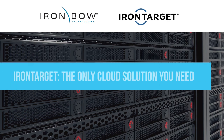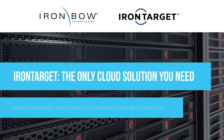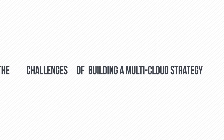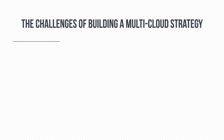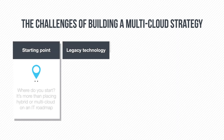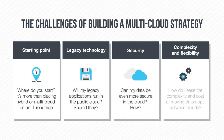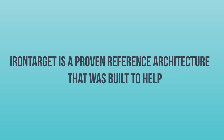IronTarget is a reference architecture that's helping organizations introduce infrastructure automation and simplify their journey to a multi-cloud environment. To benefit from all the efficiencies the cloud can create, many organizations are realizing a hybrid approach is necessary. However, building and operationalizing a multi-cloud strategy often comes with challenges, from determining a starting point to complexity and flexibility. IronTarget was built to help.